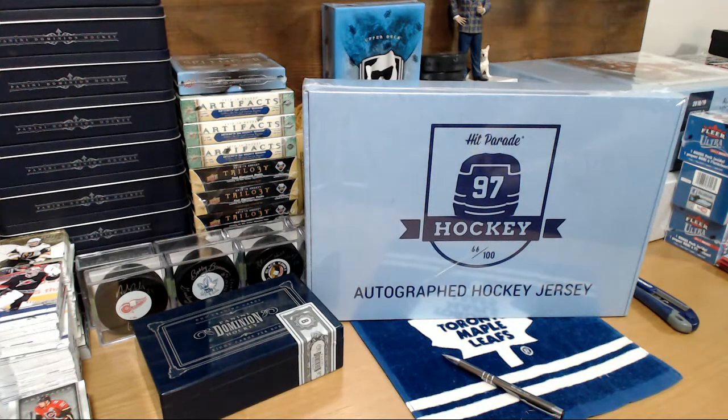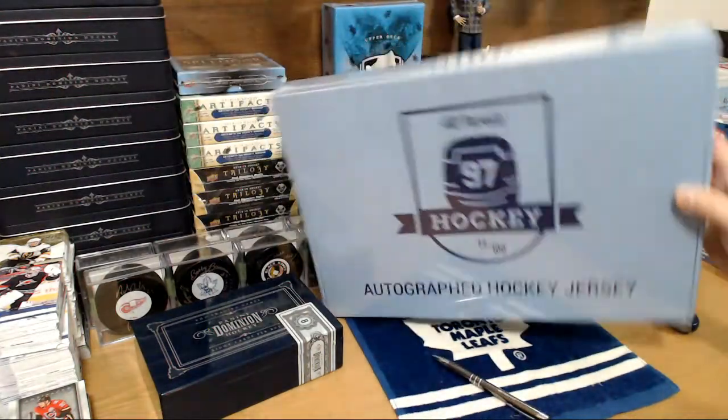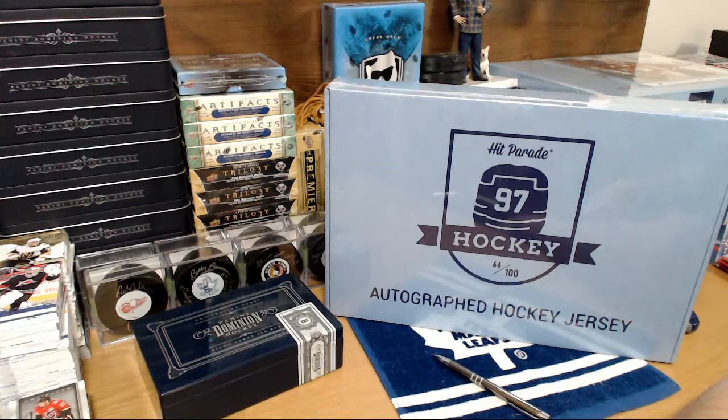Good evening, 643. This is Hattrick bin number 557, a memorabilia break — autograph hockey jersey hit parade, box number 66 from 2018-19 Series 2. How these work is everybody purchased 30 slots. Vegas and many are combined. I'm going to randomize the slots three times and paste them next to the team list, which is in alphabetical order. I will then break the box, and whoever owns the team of the jersey gets the jersey.